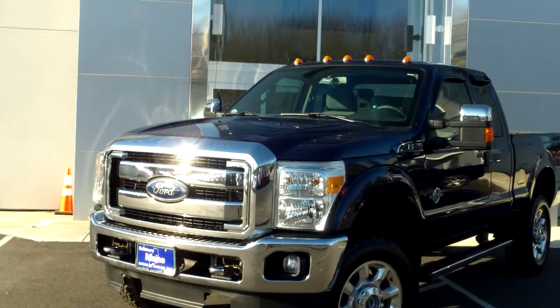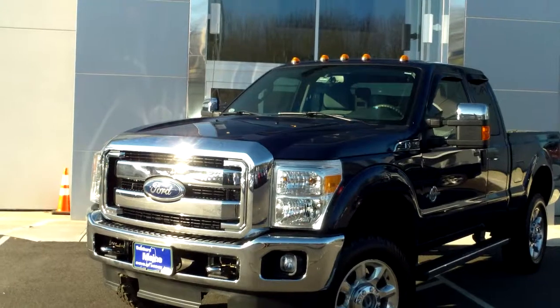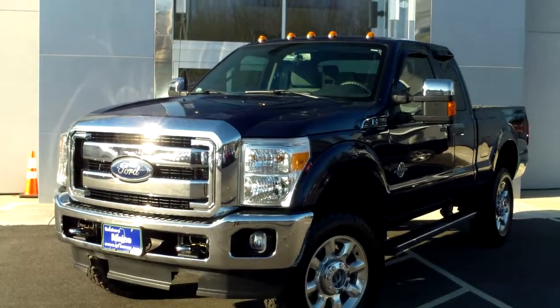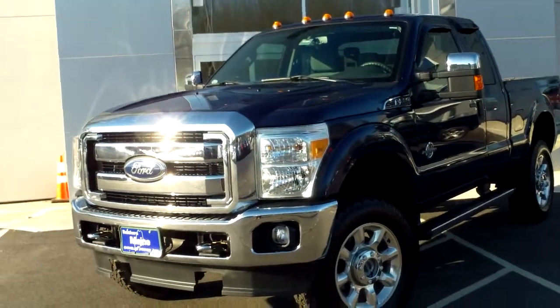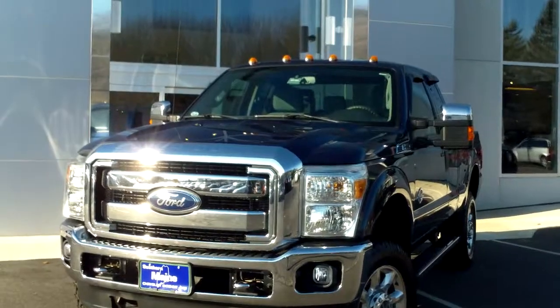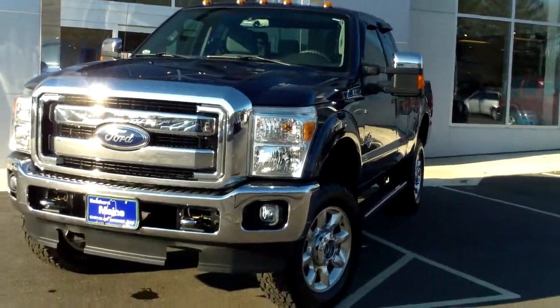If you're on the hunt for a heavy-duty pickup truck, a one-ton truck, this is something you need to take a look at. 2011 F-350, it's a Ford, about 34,600 miles, remainder of factory warranty. Various parts of the vehicle certainly still in play. This one's in super shape, dark blue in color.